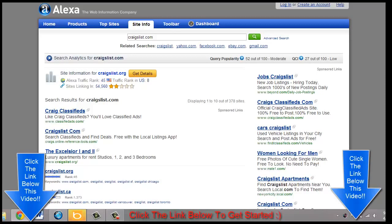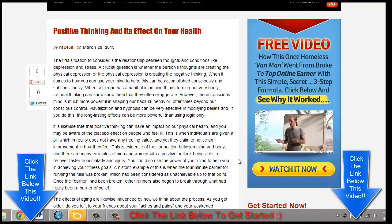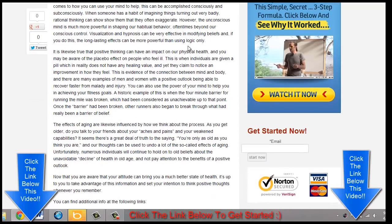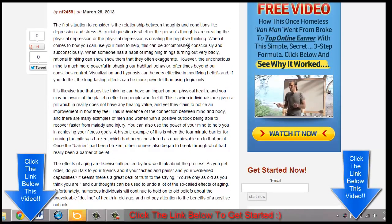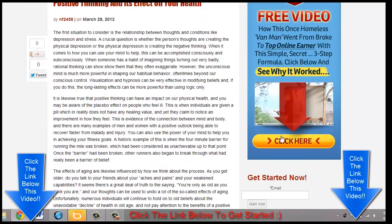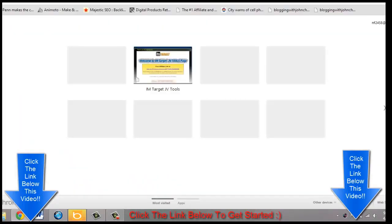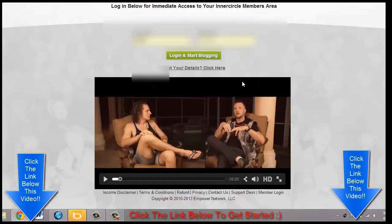I'm going to show you what the Empower Network blog looks like. This is exactly what the blog looks like — this is just an example post I put together: 'Positive thinking and its effect on your health.' You can share it, and here you have the little ads on the Empower Network. Now I'm actually going to log in and show you what the back office of the Empower Network looks like.